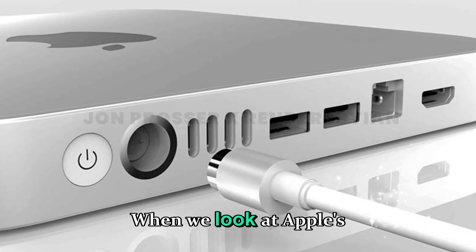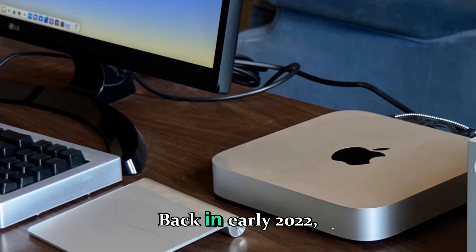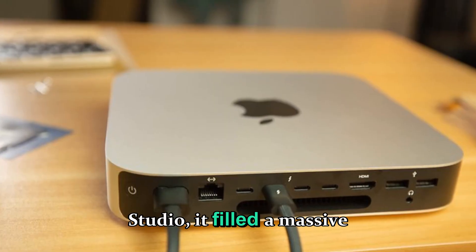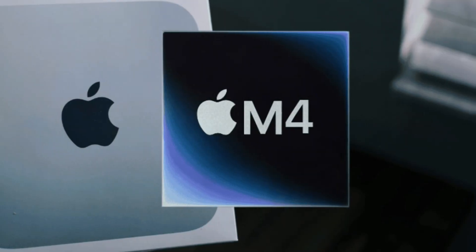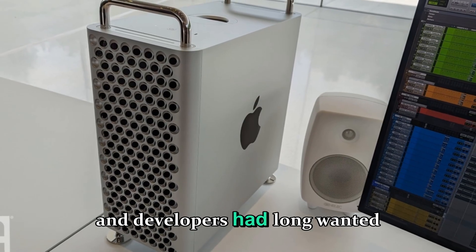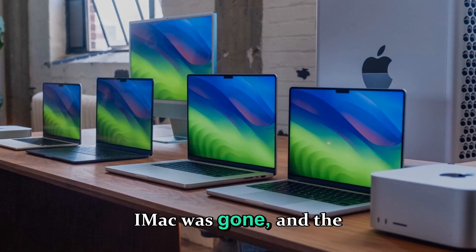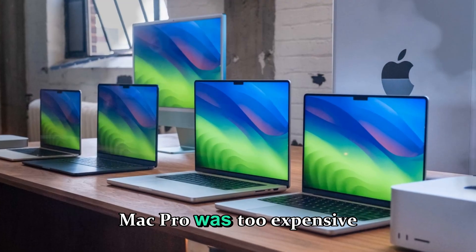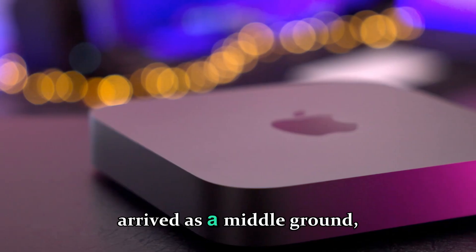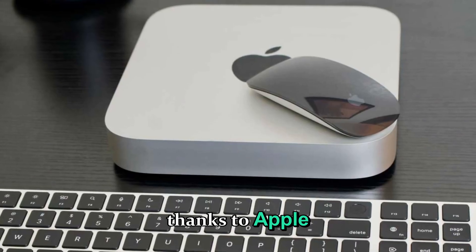When we look at Apple's history with the Mac Studio, the evolution has been fascinating. Back in early 2022, when Apple introduced the original Mac Studio, it filled a massive gap between the iMac and the Mac Pro — a space that creatives, video editors, and developers had long wanted Apple to perfect. The 27-inch iMac was gone, and the Mac Pro was too expensive and overkill for most people. The Mac Studio arrived as a middle ground: compact, powerful, and highly efficient thanks to Apple Silicon.